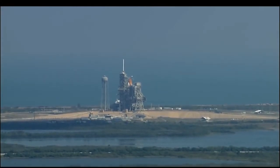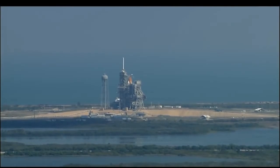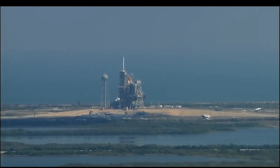T-minus 20 seconds. 15. 12, 11, 10, 9, 8, 7. We have a go for main engine start.